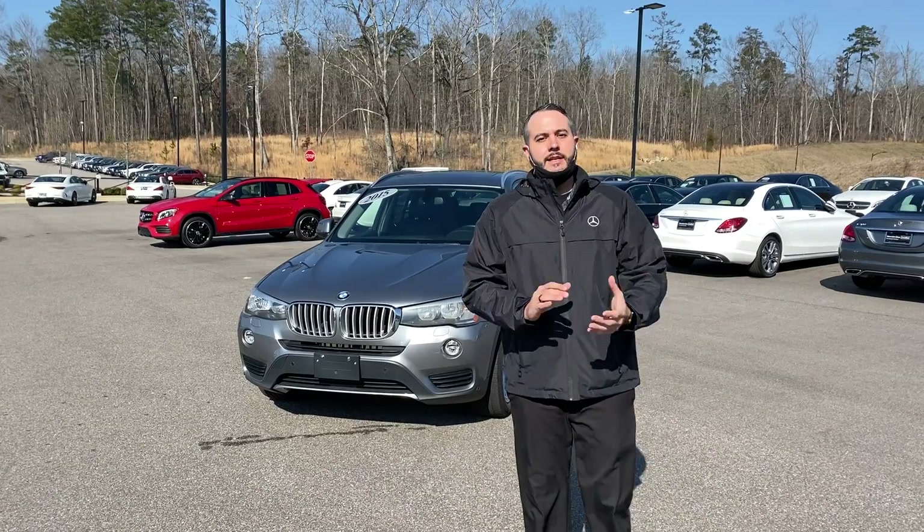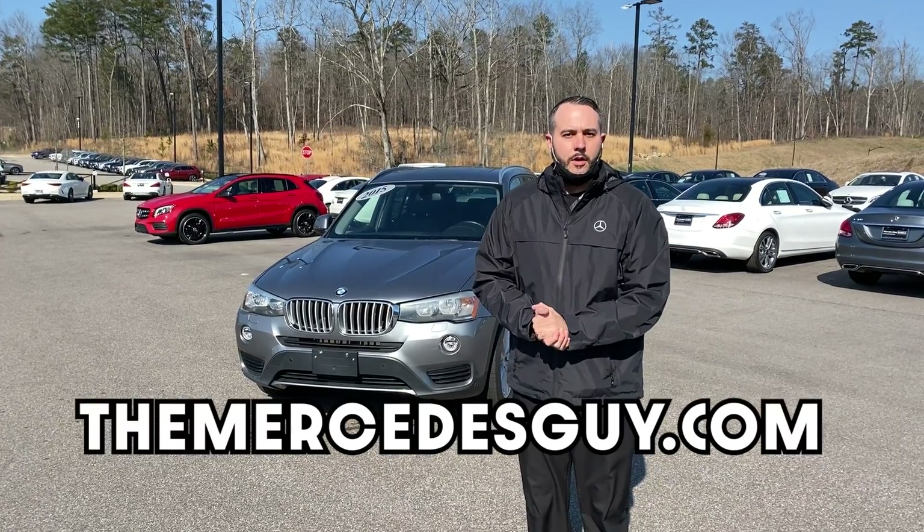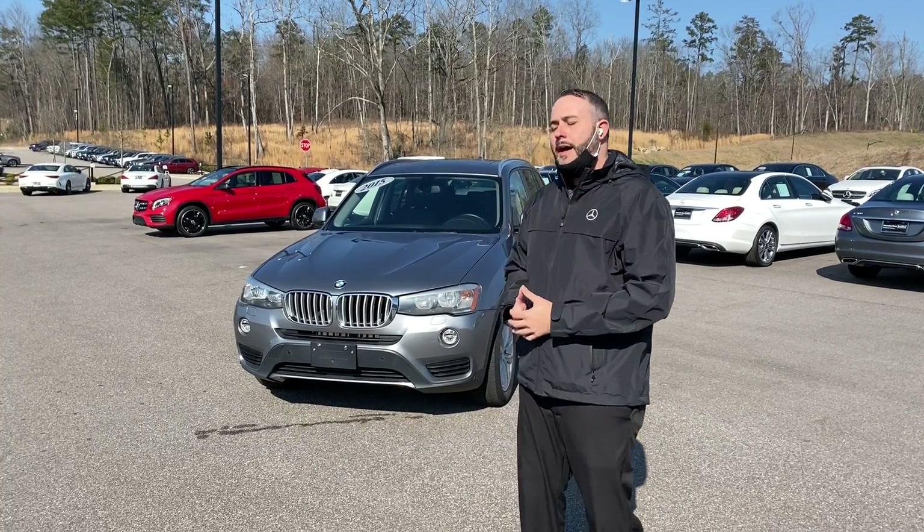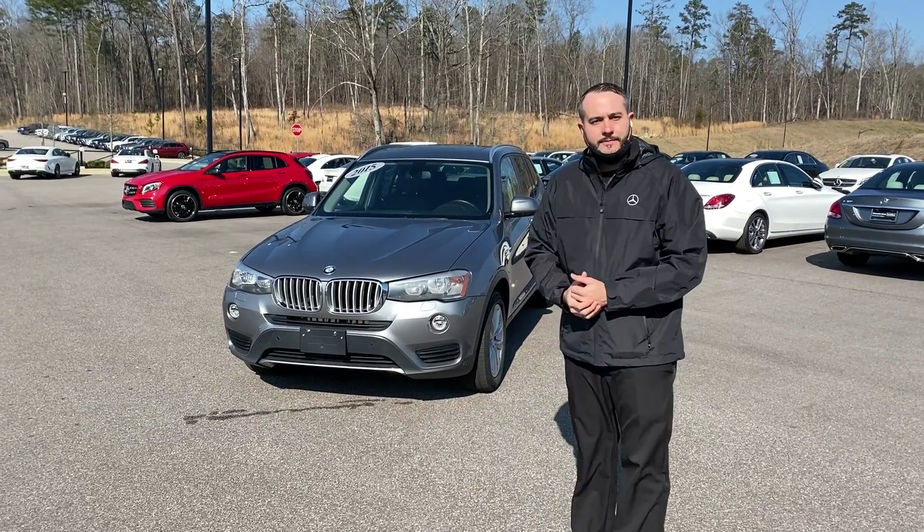Hey Stephanie, Trent Tate with Mercedes-Benz of Birmingham. Thank you so much for communicating back and forth with me through the emails and texts about the X3 you're considering. This is the 2015.